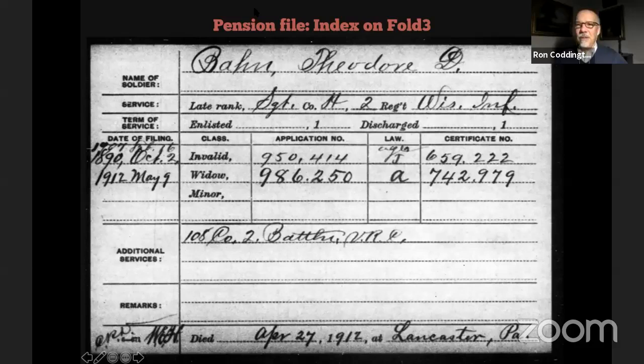I'm going to go over to Fold3 — Ancestry.com's military collection of documents — which has scanned probably millions of documents from the National Archives. The entry point into pension files through Fold3 are these pension indexes, which include application numbers and basic dates of service including rank and company. If you're going to the National Archives in person, you have to file a form that includes the numbers on this document to get the actual pension file I'm about to show you.